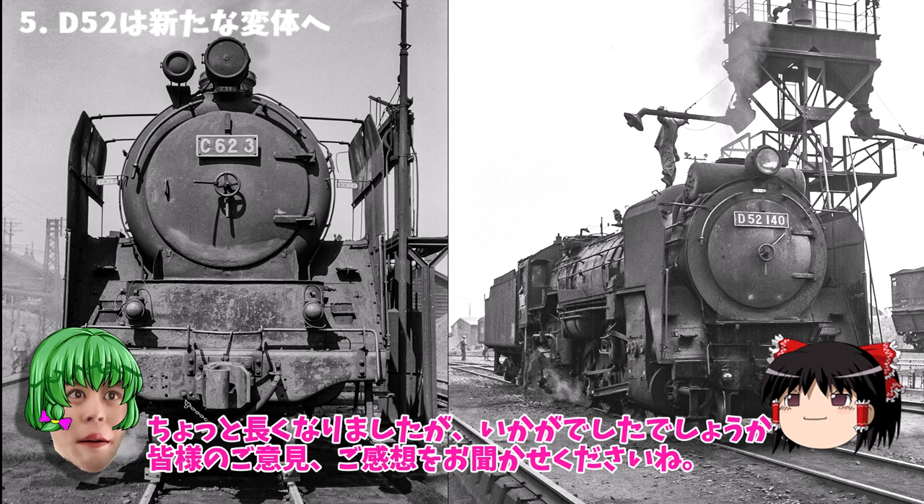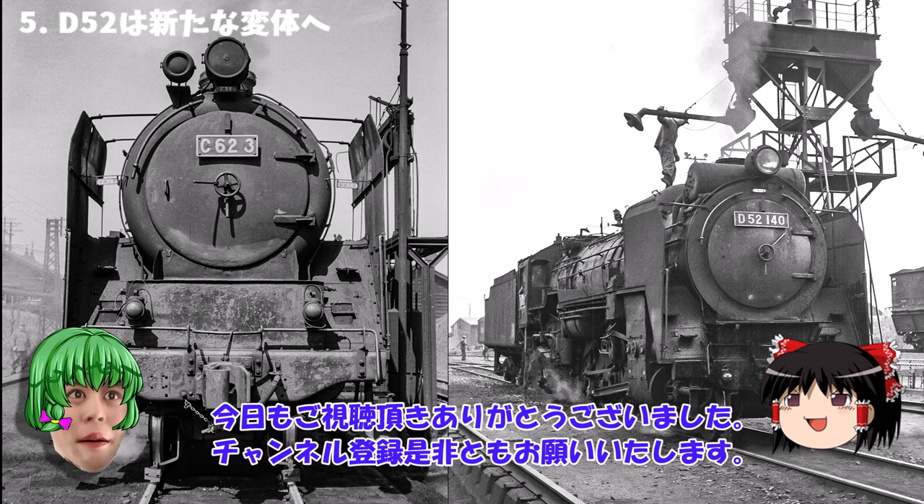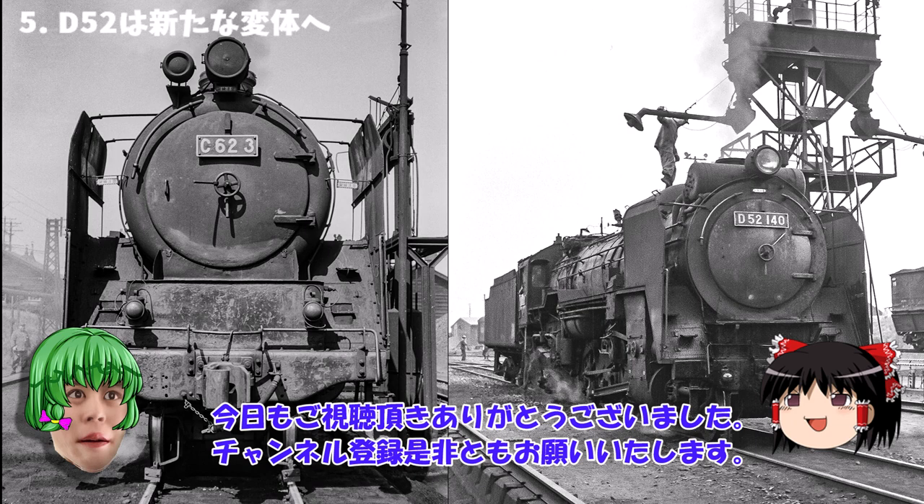ちなみにこのC62の3号機のボイラーはD52の458号機のものだった。後年新規ボイラーに交換されたがな。今JR北海道の苗穂工場で眠っているね。ちょっと長くなりましたが、いかがでしたでしょうか？皆様のご意見、ご感想をお聞かせくださいね。今日もご視聴いただきありがとうございました。チャンネル登録ぜひともお願いいたします。また見に来てくださいね。